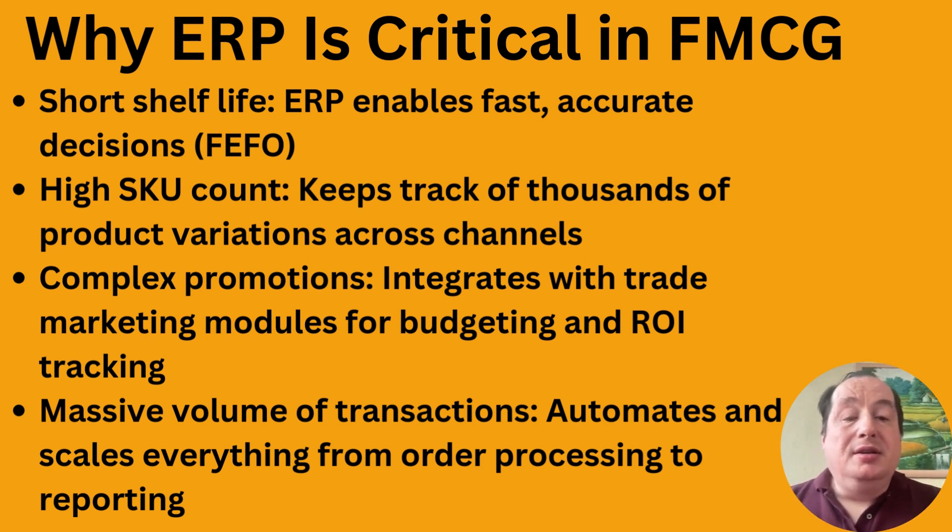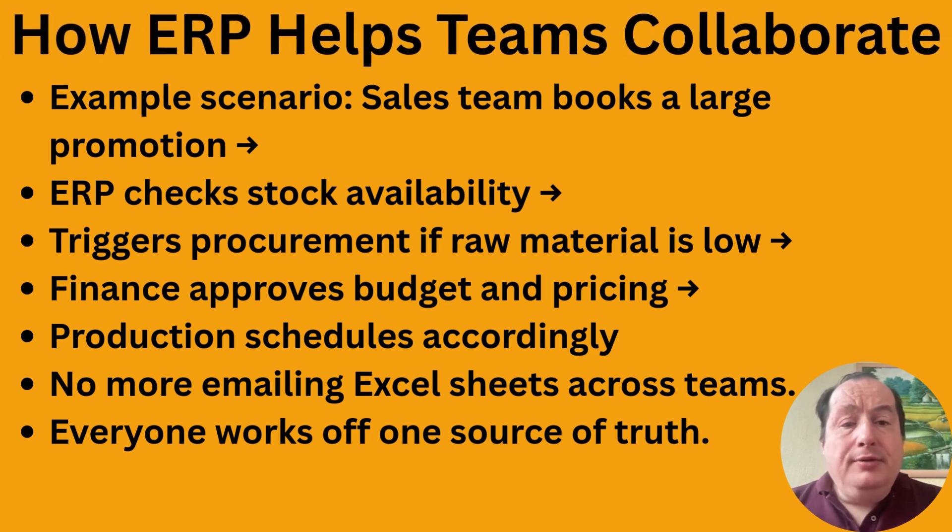Let's give an example of how ERP helps your team collaborate. Say a sales team is excited about a new deal and books a large promotion — they enter it into the ERP. The ERP checks stock availability; if raw material is low, procurement triggers the purchase of raw materials. Finance then approves the budget and pricing through an approval workflow, which may require sign-off from a director or finance manager.